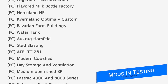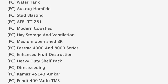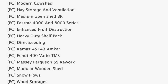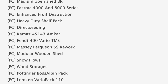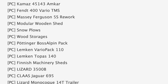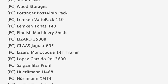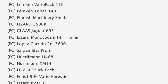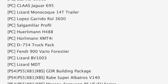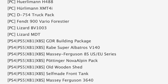In testing today we've got 54 mods on the list — 37 are in stage 1 or PC testing and 14 are in stage 2 or console testing. Some notable mods in PC testing include Flavored Milk Bottle Factory, Stud Blasting, Modern Cow Shed, the Fast Track 4000 and 8000 series direct seating, Massey Ferguson 8S rework, and snow plows. Rounding out PC testing we have the Lizard 3500B, Lizard 14T trailer, Hurleyman 488, XMT4i, and Event 900 Vario Forester.